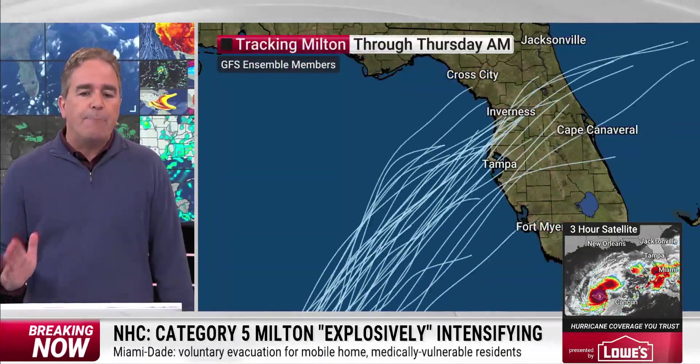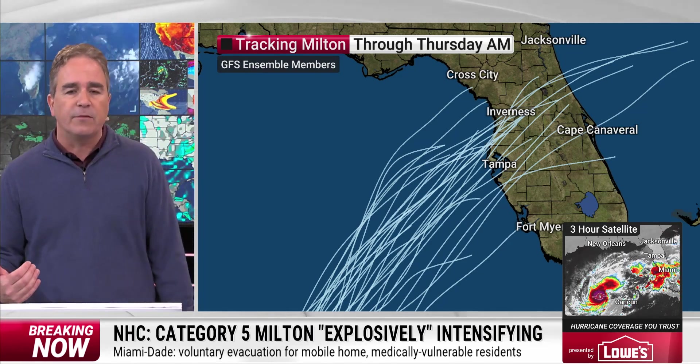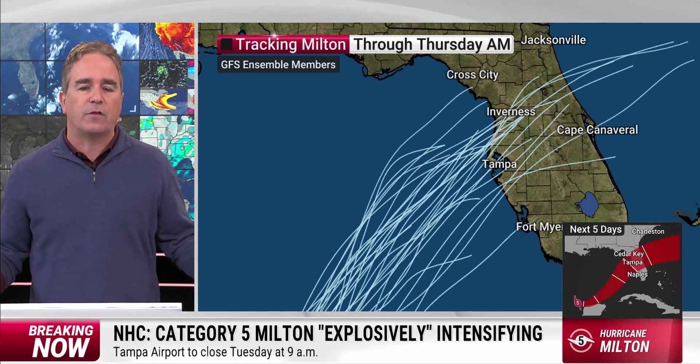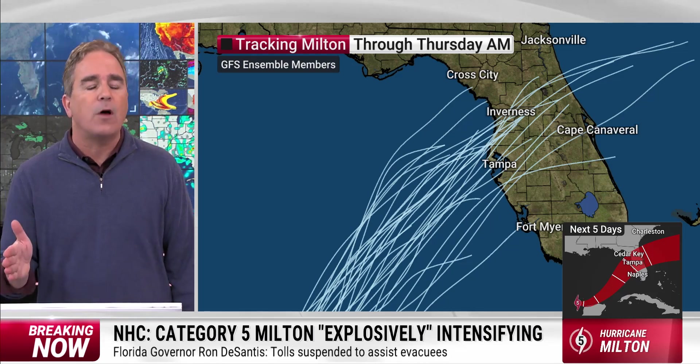Probably not as strong as it is now — probably not a Category 5. I say probably because there's still a possibility, but probably not. Regardless, be prepared. Now is the time to make those preparations to protect life and property, because we don't know exactly where this is going to go, and where the center goes matters a whole lot.